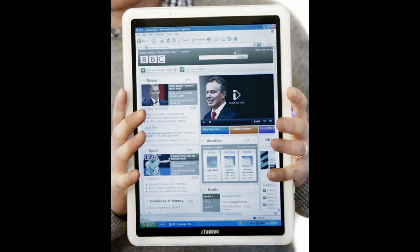And across the pond in the UK, there's a company called X2 that has created their own tablet, which they're actually calling the iTablet. It will run Windows 7 or Linux. It has a 1024x768 display and will come in either 10.2 or 10.7 inch sizes. It looks like it's got all the things that the iPad should have had.